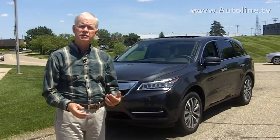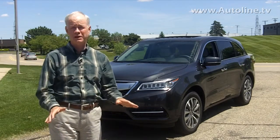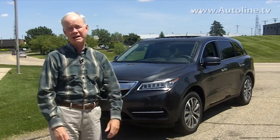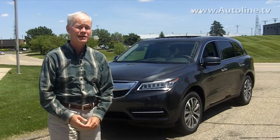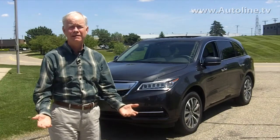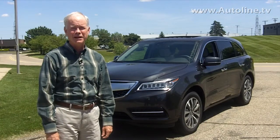This third-generation MDX is made at Honda's plant in Alabama, and it better be good because it's going up against stiff competition like Infiniti's JX35, the Audi Q7, and of course the king of the mountain, the Lexus RX. For AutoLine Daily, I'm John McElroy.